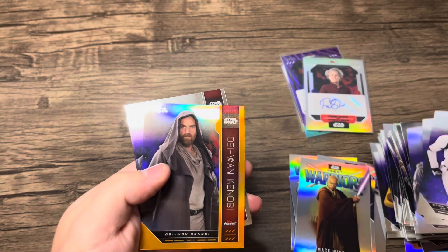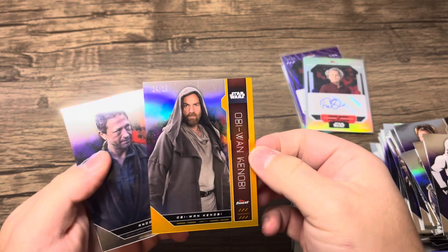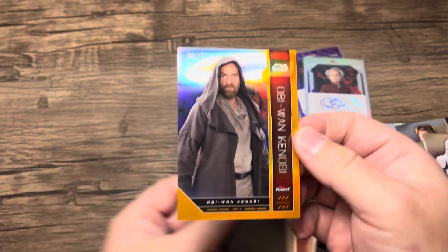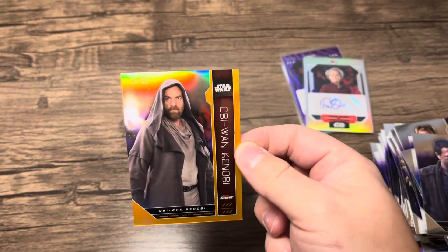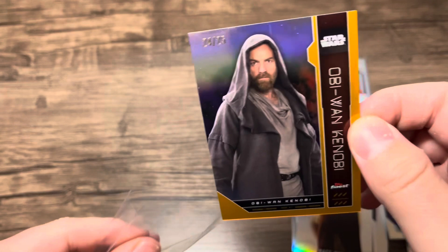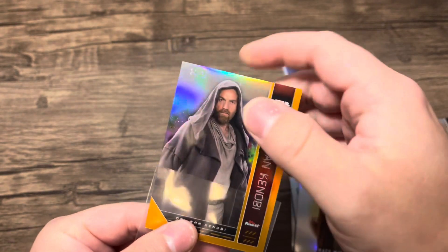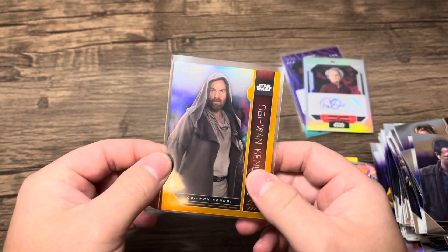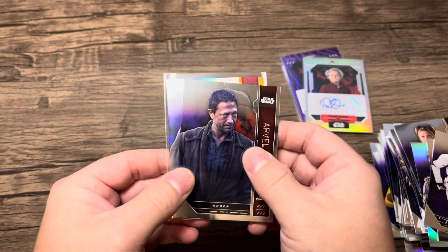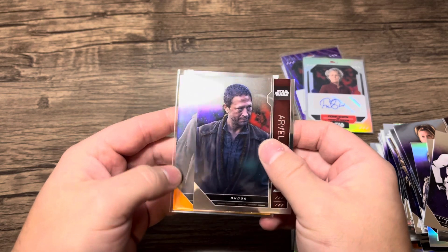Just kidding — we got something! Out of 25 — number 24 out of 25 — Obi-Wan Kenobi. That is actually a really nice card. The color messed me up, because as you're going through these you might look at the side, and the only color you're going to see is along there on the base.